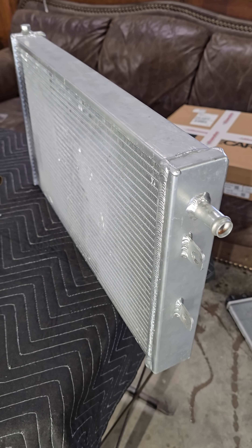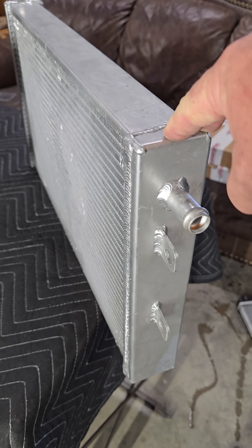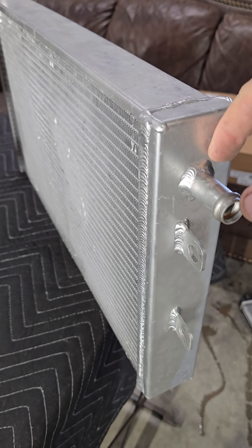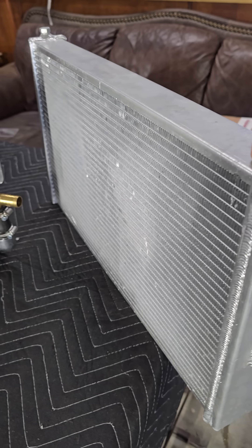Whether you call it a PWR or whoever makes it, this is a sheet metal and tank heat exchanger. This system will create pressure increases due to the fact that the coolant has to make this violent little turn and go back and forth. This is not a good design, nor is it efficient at all.